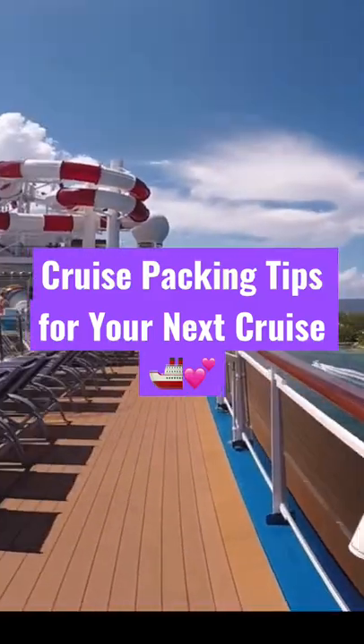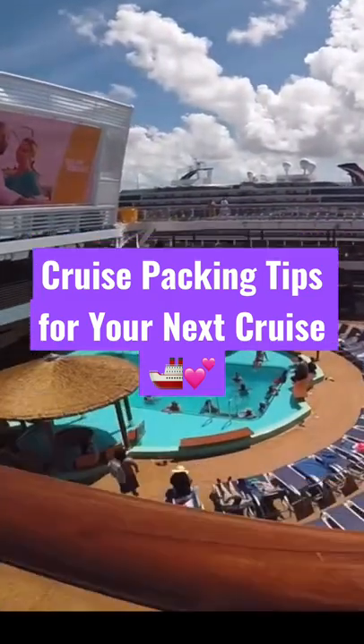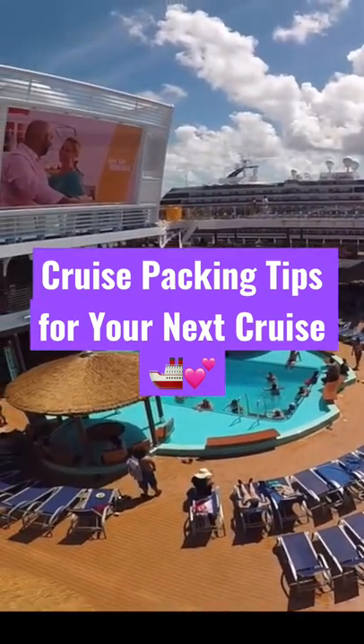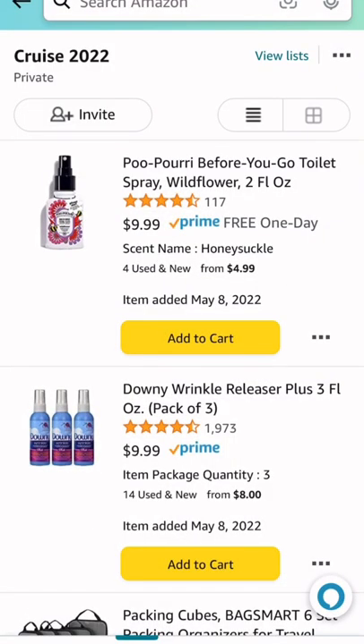Hey guys, I'm so excited for my next cruise. I had to share with you guys my cruise packing tips and some of the things I have in my Amazon cart — things I think will be really helpful and useful for your next cruise, especially if this is your first time cruising.